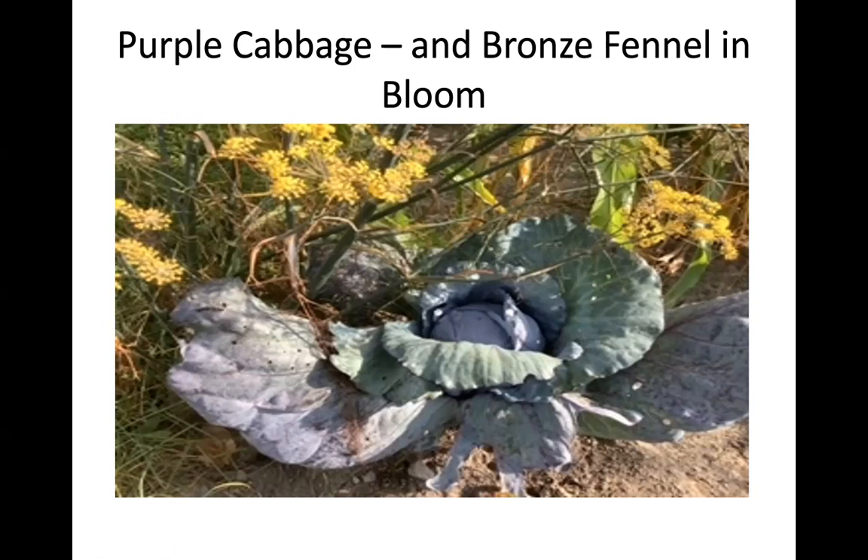This is a purple cabbage I was gifted by a neighbor — I got three out of the pack, which is great. It's nestled in with my bronze fennel. I don't know if those yellow flowers mean the bronze fennel is going to seed, but I love the licorice smell of it. If I disturb it checking the cabbage, it has this beautiful fragrance, and it helps ward off bugs too.